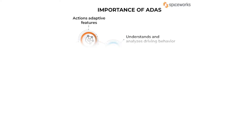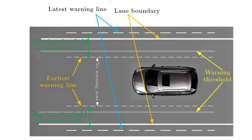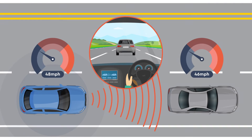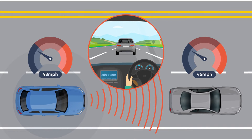Let's explore some remarkable ADAS functionalities. Lane departure warning monitors lane markings and alerts the driver if they unintentionally veer off course. Adaptive cruise control maintains a preset speed while adjusting it to maintain a safe distance from vehicles ahead.